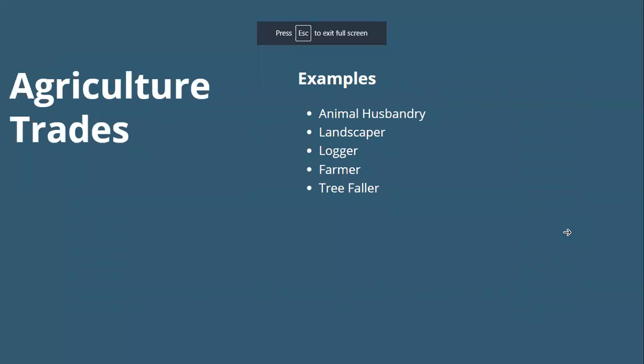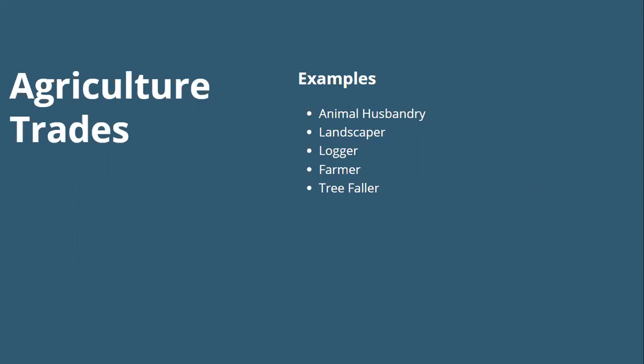Next is agriculture trades — I'm a little embarrassed that I didn't think of this as a trade, because my grandfather was a farmer. Agriculture trades involve the buying and selling of products produced through the forestry and farming industries, giving consumers greater access to agricultural goods at more affordable prices. Examples are animal husbandry, landscaper, logger, farmer, and tree faller. We're going to look at farmer, logger, and animal husbandry more closely.